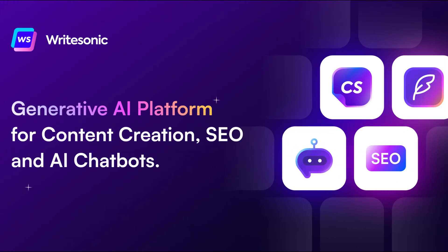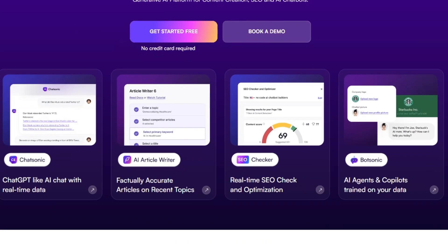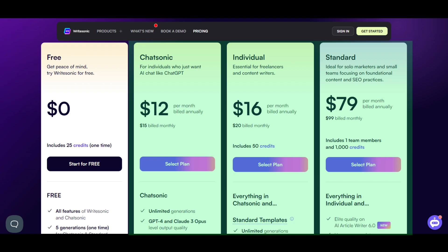The third AI writer is WriteSonic. It can generate content for blogs, articles, ads, and landing pages. It offers multi-language support and has a limited free tier option and a premium subscription option.